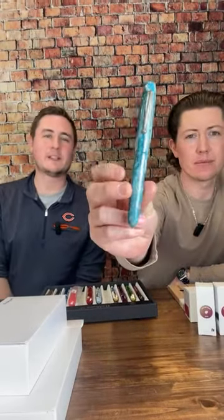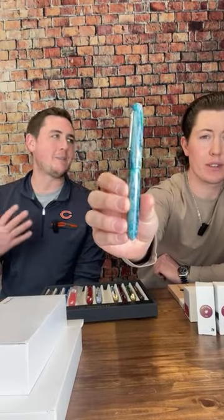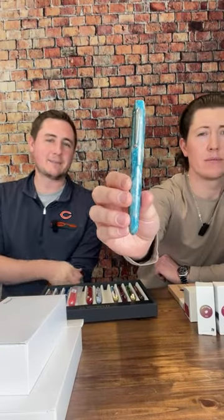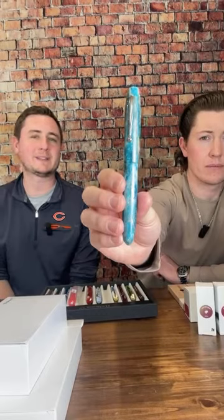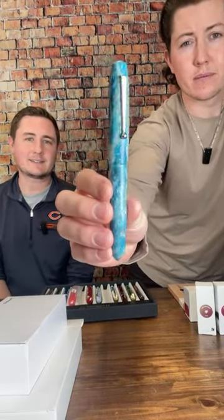We can talk about the exclusive now because we've already had quite a few people purchase it within the first 30 minutes of it being live, even while we were troubleshooting the microphone situation. We have been busy working on a new exclusive with Edison Pens. We went through hundreds and hundreds of different materials to find something we were really excited about, and we came across this material from McKenzie Pen Works.